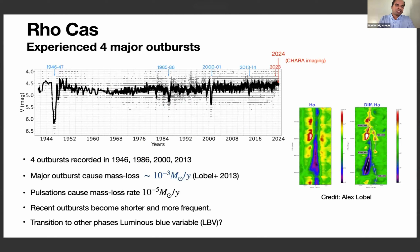Moving to Rho Cas — it also experienced four major events in the past. The biggest was in 1946 and the most studied was in 2000, which was examined extensively in spectroscopy and photometry. Normally the mass loss rate should be around 10 to the minus 5 solar masses per year, but during the dimming period it was two orders of magnitude higher at 10 to the minus 3 solar masses per year — so it is very extreme.